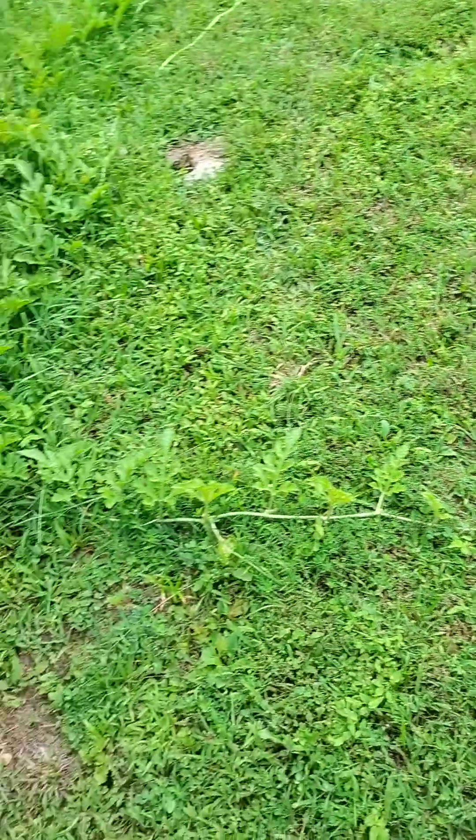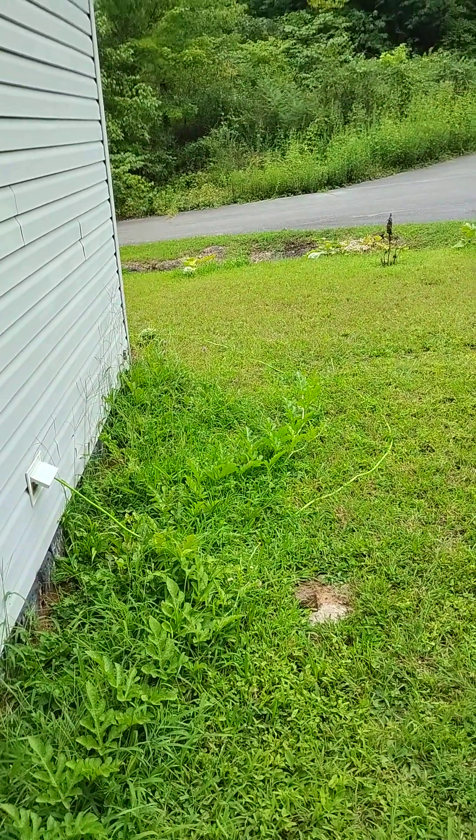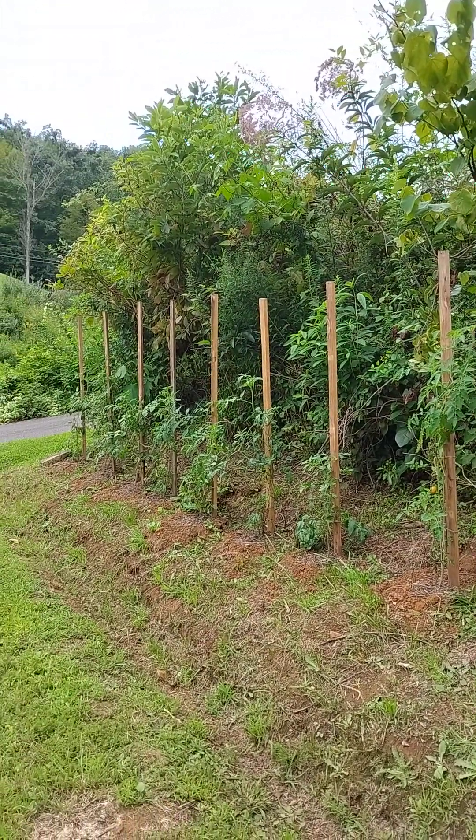Here's our watermelon vines. This is our late crop of tomato plants and they've been producing too.